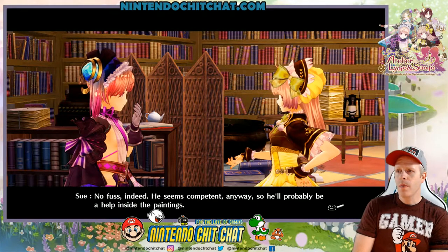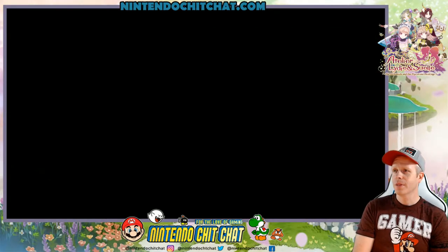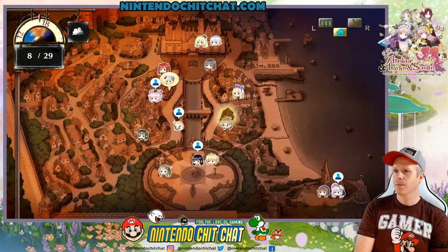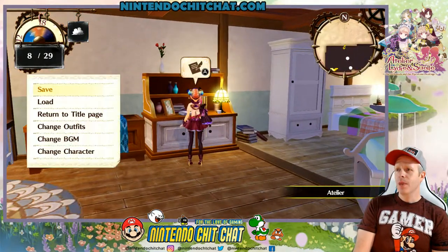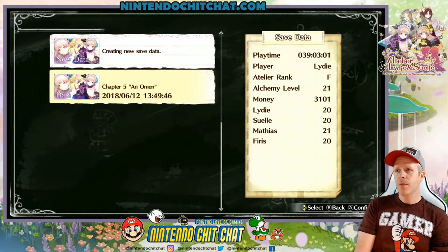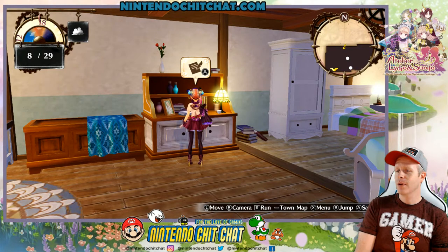That's great — he handed it over with almost no fuss. He seems confident. It'll probably be a help inside the paintings. Now to the castle. I have to prepare to restore that painting. So next episode, we're going to restore the painting. We have to go to the castle — we're going to head to the atelier first though, because we're going to save. Next episode, we'll head right to the castle and see what we need to do to restore the painting before we can go into it. We're now a higher rank too. We are done with today's episode — make sure you blast the like button, comment below, and subscribe. I'm Eddie Ray for NintendoChitchat.com. We'll see you guys back here next time.